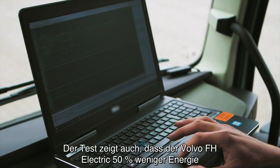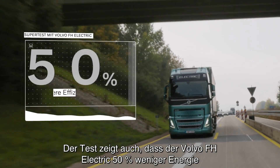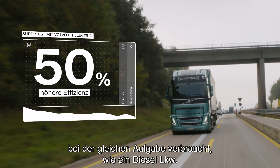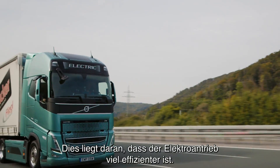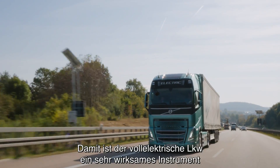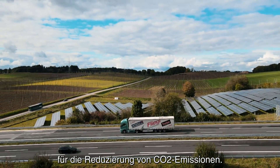The test also proves that the Volvo FH Electric consumes 50% less energy than the diesel truck on the same transport assignment. That's because the electric driveline is much more efficient, making the all-electric truck a very powerful tool for reducing CO2 emissions.